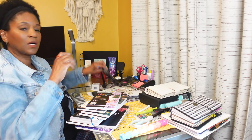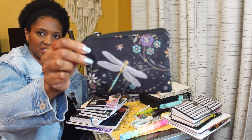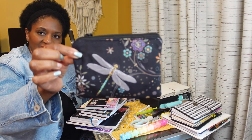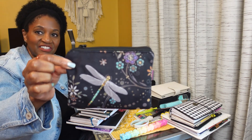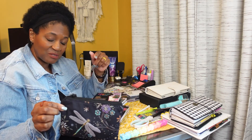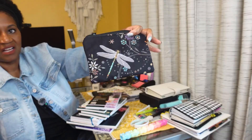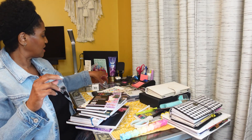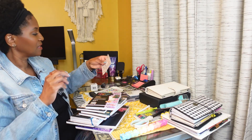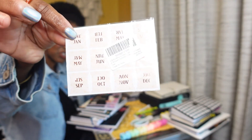My auntie purchased this pouch for me for my birthday. It has a gorgeous dragonfly on it — y'all know I love dragonflies — and the image is on both sides, which I really like. I also have some monthly tabs I purchased from Amazon.